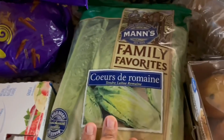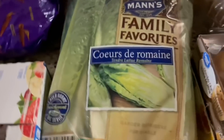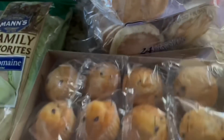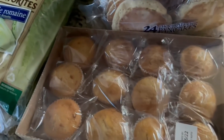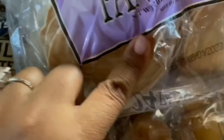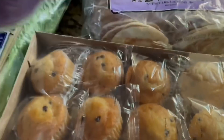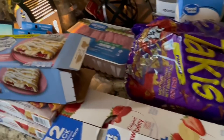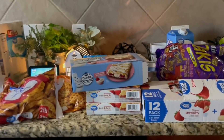Takis — gotta have a bag of Takis to get through the next couple of days. Some romaine lettuce because that's my personal favorite. Great Value chocolate chip muffins and banana nut muffins — my kids really love these. And then some chocolate chip pancakes, two bags of those, because again my kids love breakfast foods.